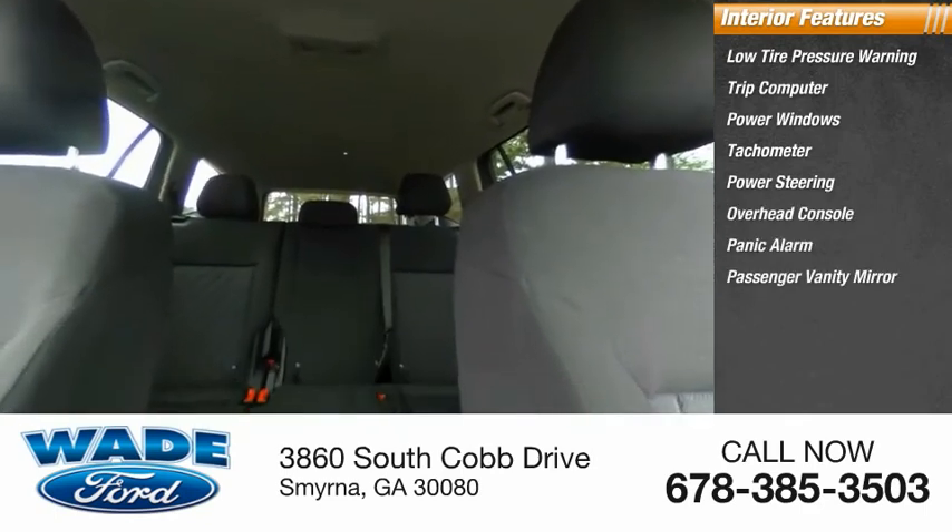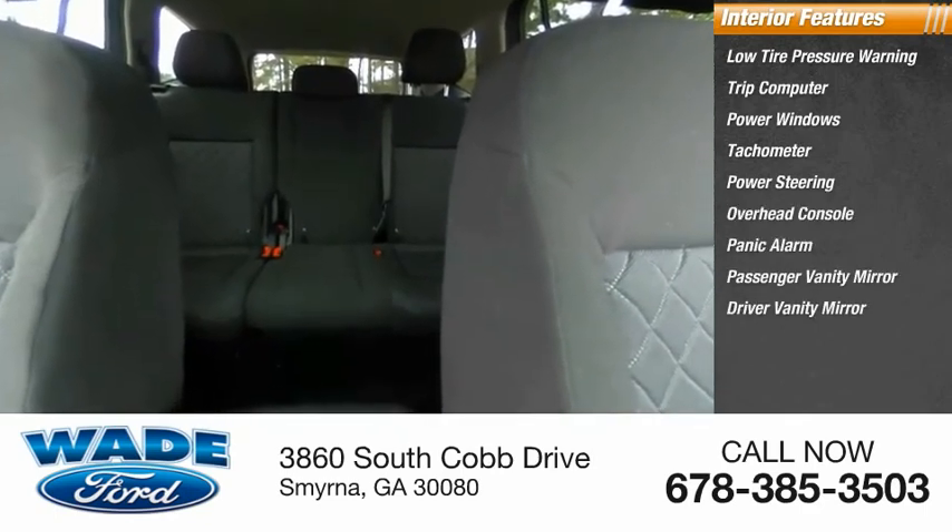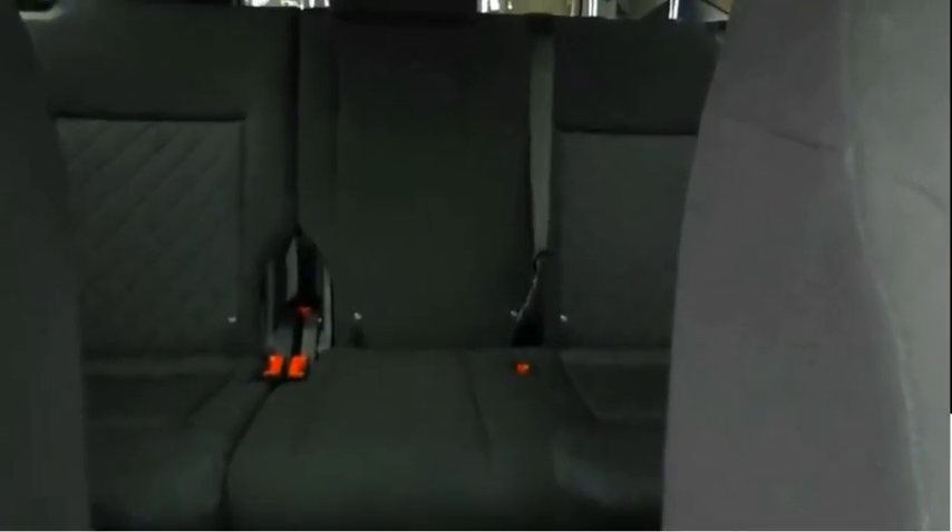Panic alarm, passenger vanity mirror, driver vanity mirror, tilt steering wheel. Come take a test drive today.